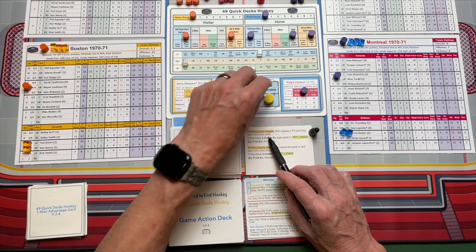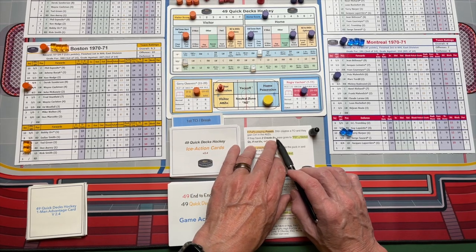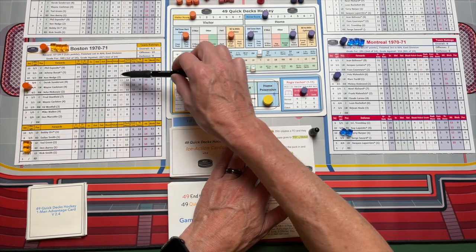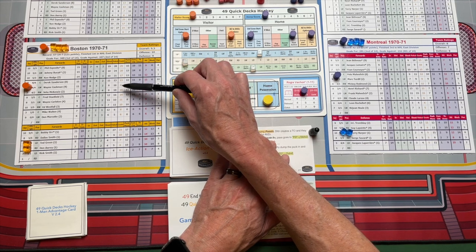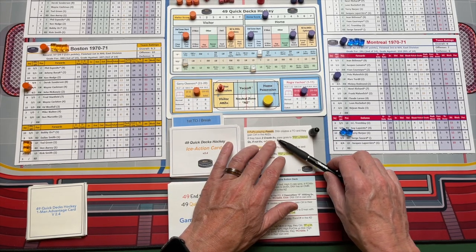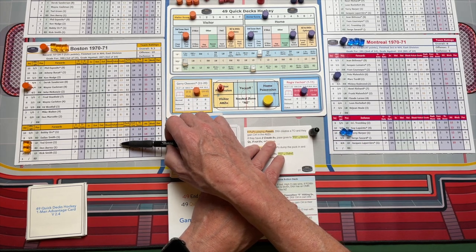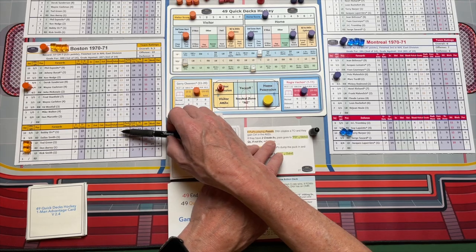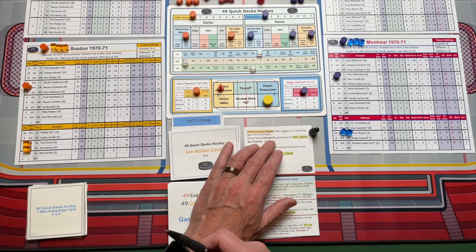Boston has possession in the attack zone. Now it asks if they have two players with a create of eight plus. We've got the second line out there — Sanderson's 13, Cashman's 13, McKenzie's 15. You also look at the defensemen: Ted Green is a 7 and Don Awrey is a 6, so they didn't contribute. But you've already got two forwards at eight or more. Where if it was Bobby Orr and Dallas Smith, they both would have contributed. The Bruins had a pretty amazing regular season in 70-71.